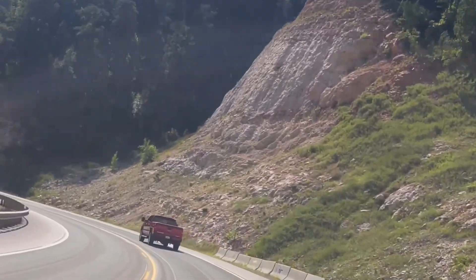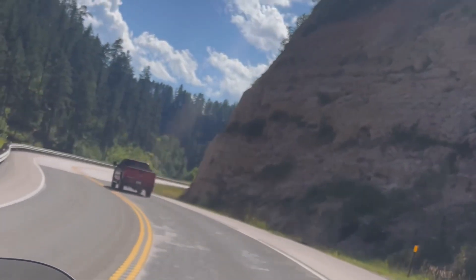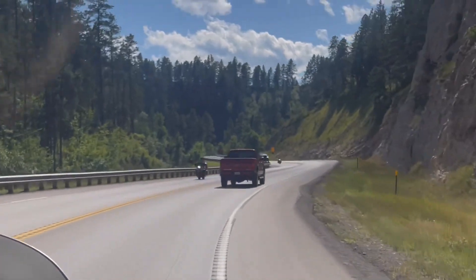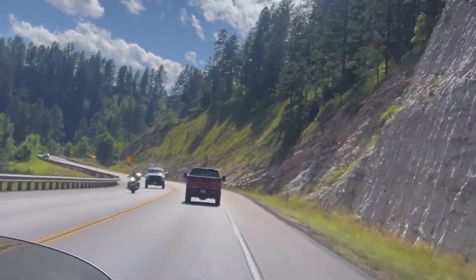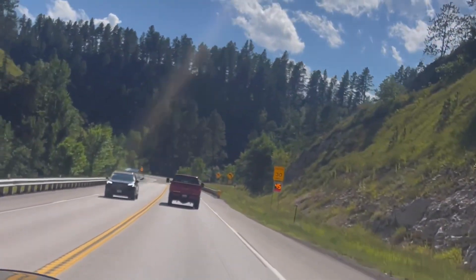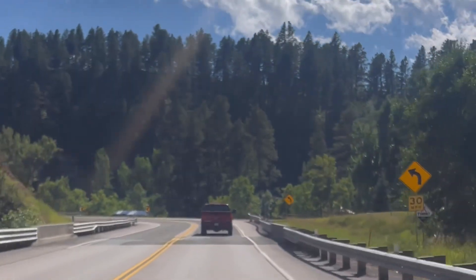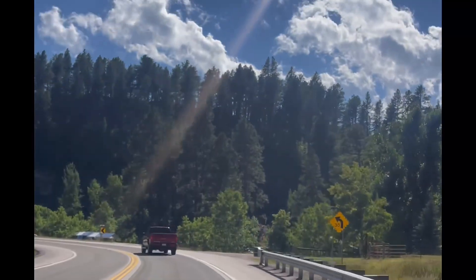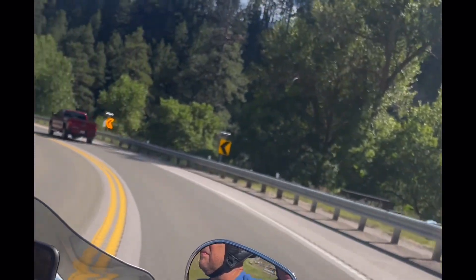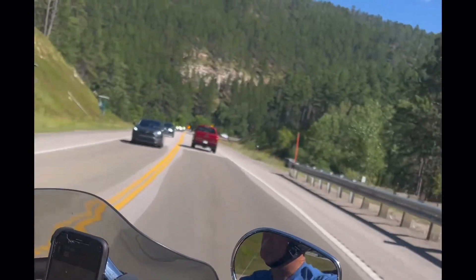I'm going to give you a little information about Spearfish Canyon nature area. First of all, it is free — there's no admission. Spearfish Canyon is a nature area that includes Rough Lock Falls, Spearfish Falls, and Savoy Pond area. The canyon is considered one of the most beautiful locations in the Black Hills. It is open year round, though winter access is closed from December 15th through March 31st during snowmobile season.